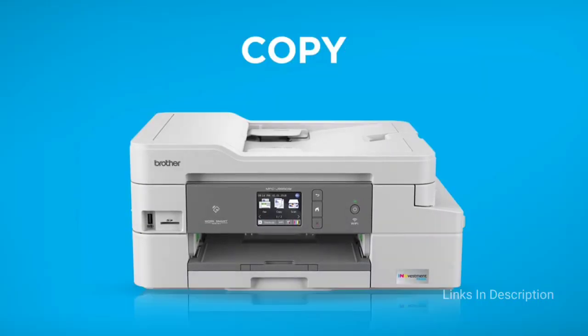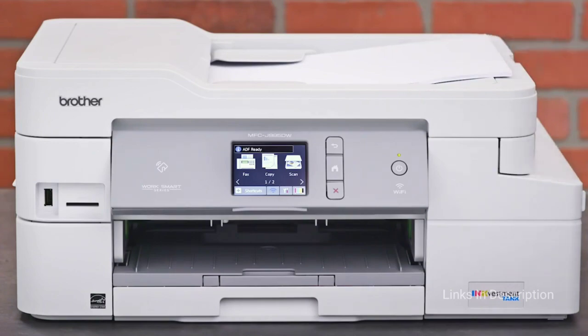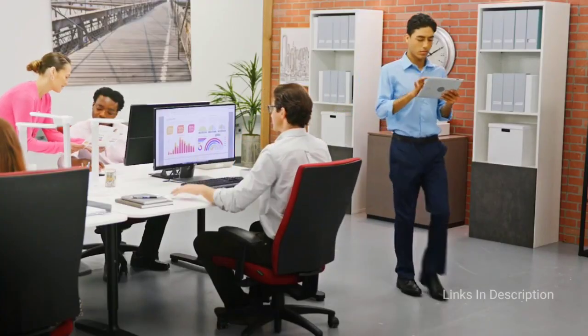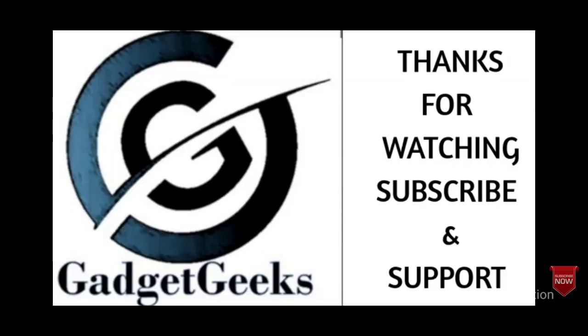So those are the top 10 amazing printers that you can consider buying. If I left out any great printers, please comment below. Which printer did you like the most? If you liked the video, please hit the like button, share it with your friends, and thanks for watching — take care, bye!